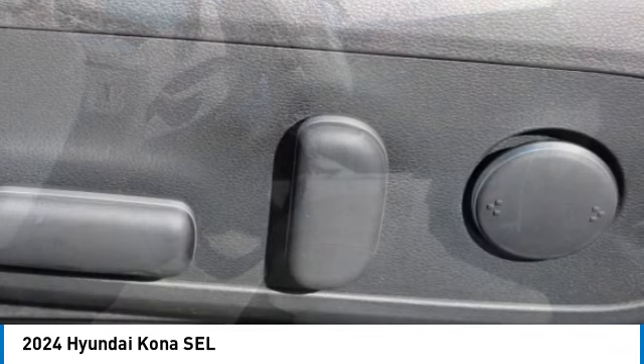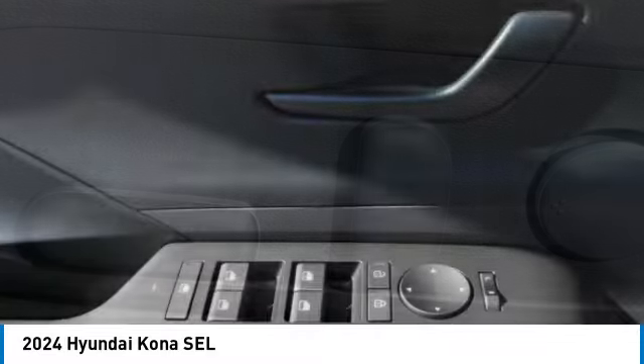Headlights auto off, mirror memory, security system. Come take a test drive today.